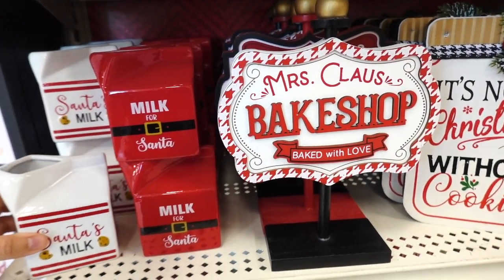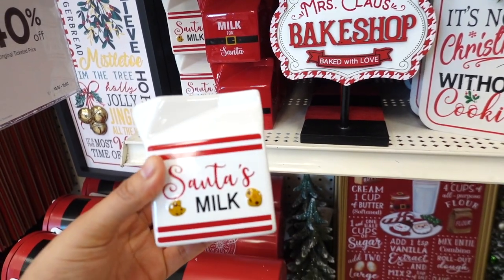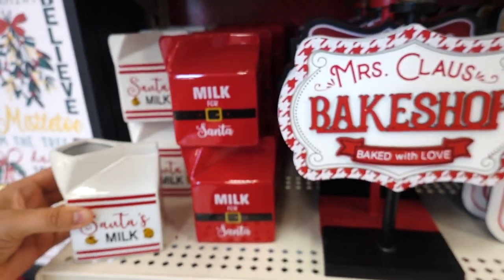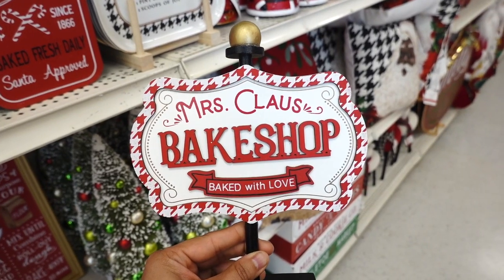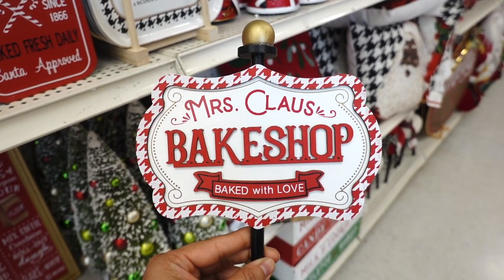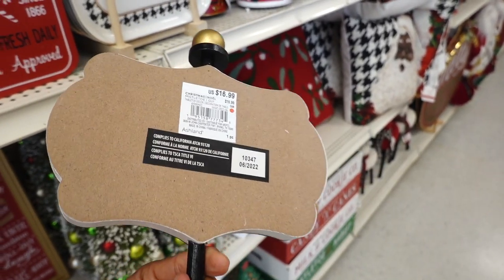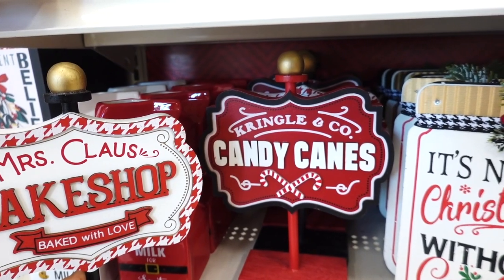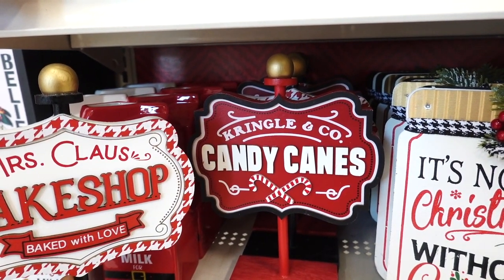They also have the ceramic little milk carton. They have this one that says Santa's milk for $5.99. They also have this one that says milk for Santa. Signs are so cute. This one says Miss Claus Bake Shop — bake with love — and this one is $16.99. Then they have a similar one that says Kringle and Co., candy canes.